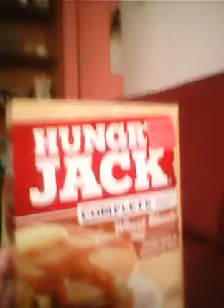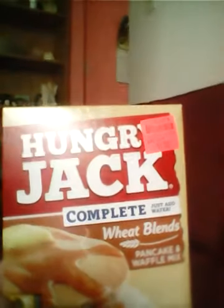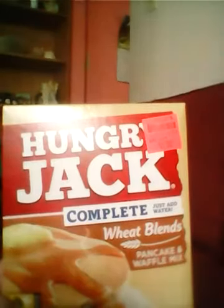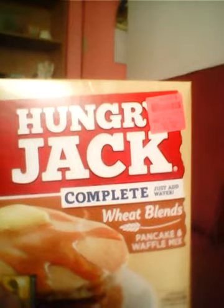And then my mom wanted some of this Hungry Jack wheat blend for the pancakes and waffle mix, and it was $1.29.